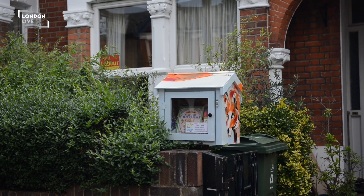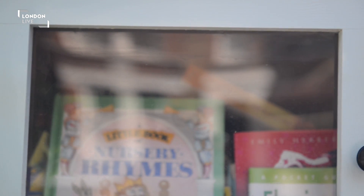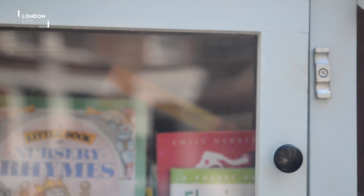A Little Free Library is a little book sharing venue. Last year we were living in the United States. My wife's actually American and we saw one of these Little Free Libraries in a town called Athens, Georgia, and we just thought it was fantastic. So we decided to launch a project here in the UK when we realised there weren't any Little Free Libraries here in London in particular.